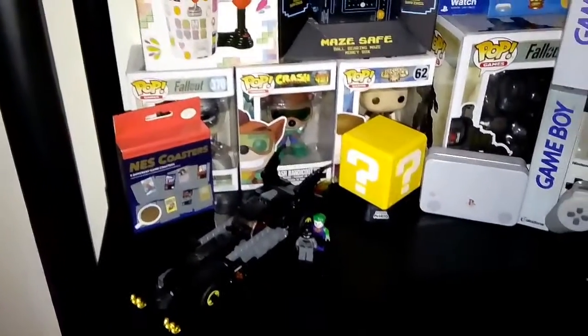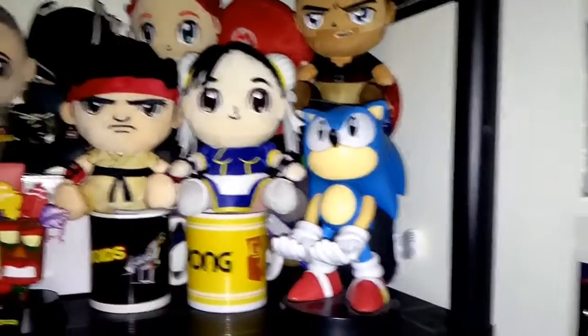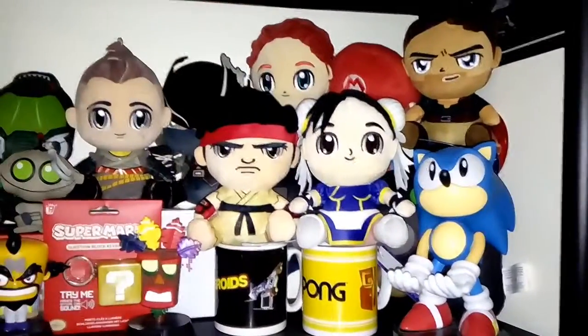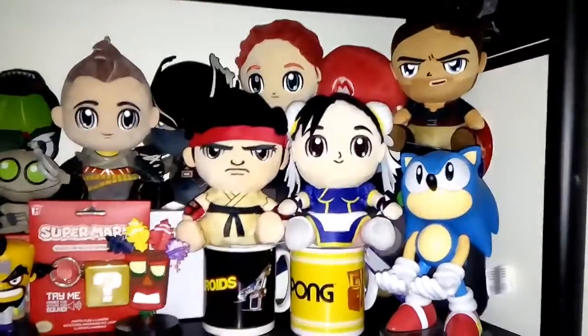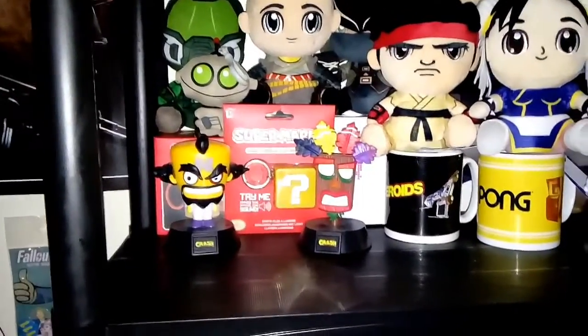The Lego Batmobile. Then on my second shelf we've got the Sonic controller holder, all my Stubbins, my Mario in the background, my Morgz, Crash Bandicoot Light, and my Mario keychain.